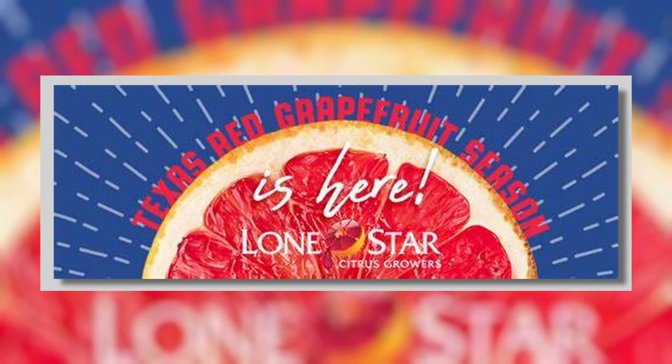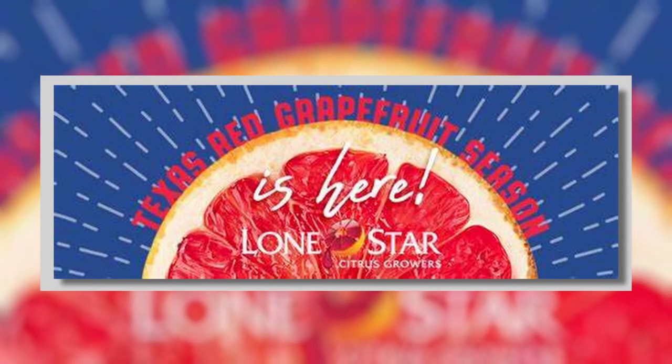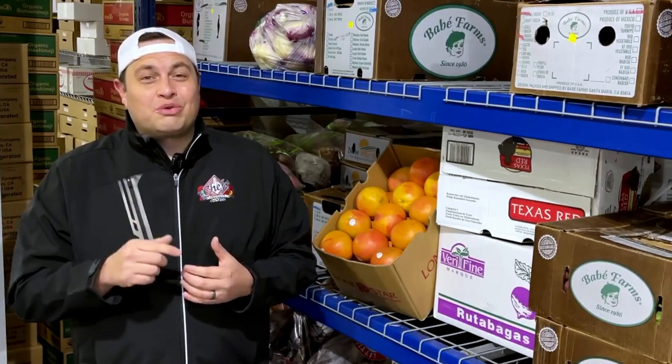When the rind is punctured or zested, it releases a bouquet of citrus aromatics. Our Ruby Red Grapefruit is currently coming from Lone Star Citrus, who work with their growers in the Rio Grande Valley. If you see the Texas seal on it, you know it's grown local, right here in the state of Texas.